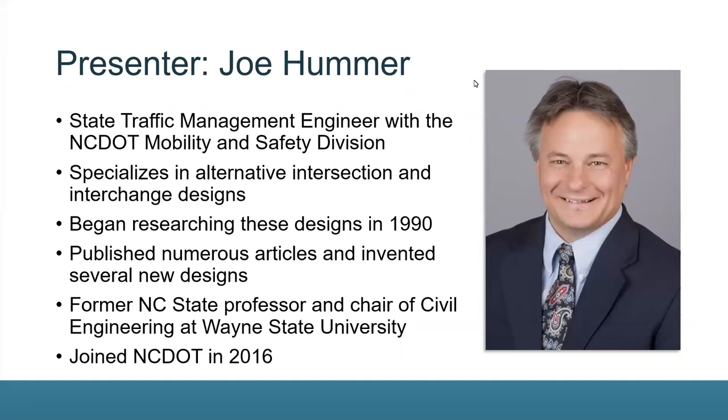Joe is the state traffic management engineer with the NCDOT Mobility and Safety Division, where he specializes in alternative intersection and interchange designs. Joe began researching these designs in 1990, has published numerous articles, and has invented several new designs. He spent most of his career as a professor at NC State before serving as chair of civil engineering at Wayne State University in Michigan, and joined NCDOT in 2016.